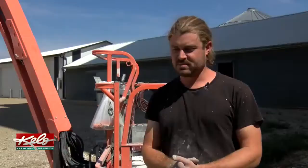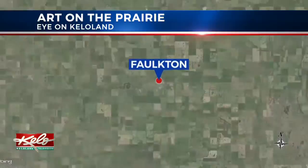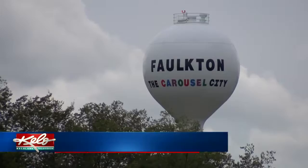A popular attraction in northern KELOLAND is now complete. Earlier this summer, we introduced you to Guido Van Hilton, an Australian artist painting this mural on a grain elevator in Falkton. In tonight's Eye on KELOLAND, Kelly Volk revisits the small town to find out what this big piece of art means for the community.